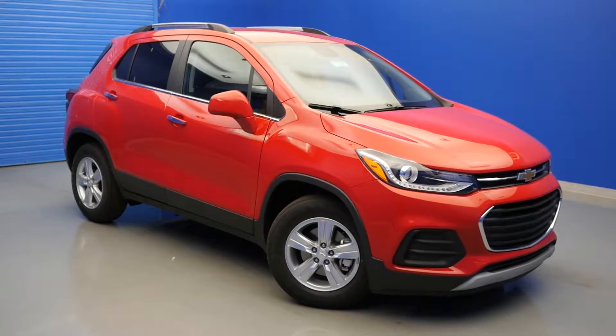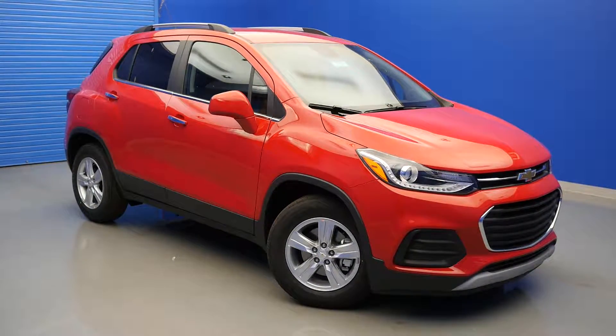In this video we will be taking a look at some of the design features found on the new 2017 Chevy Trax.